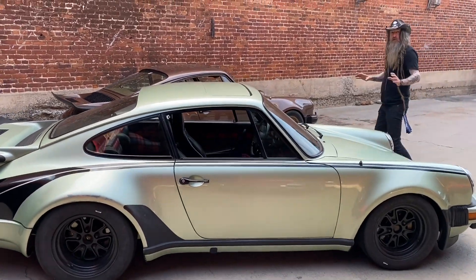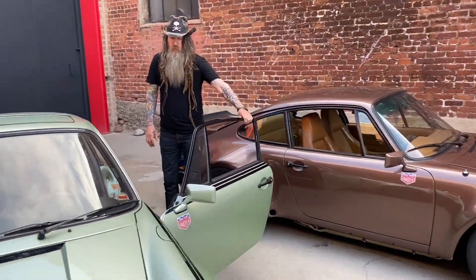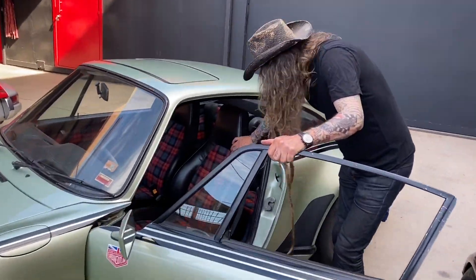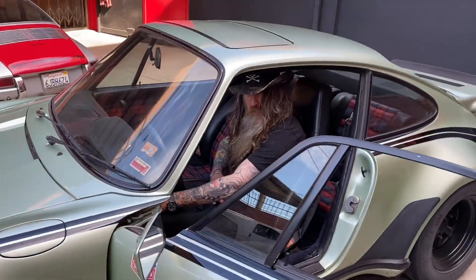But enough talking — what we really need to do is get in the car, give you a quick look around, and then go for a drive. What's kind of unique about this car, if you take a look inside, is you can see it's got the full black tartan interior and the original seats. So let's go for a drive.